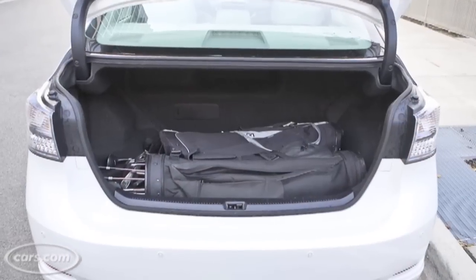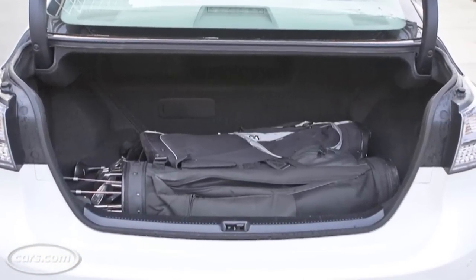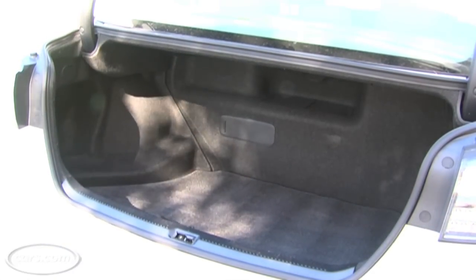The cargo area in the HS250H measures 12.1 cubic feet, and that's enough for a few golf bags. However, the back seats don't fold down, so you just have a solid wall against the front of the cargo area.